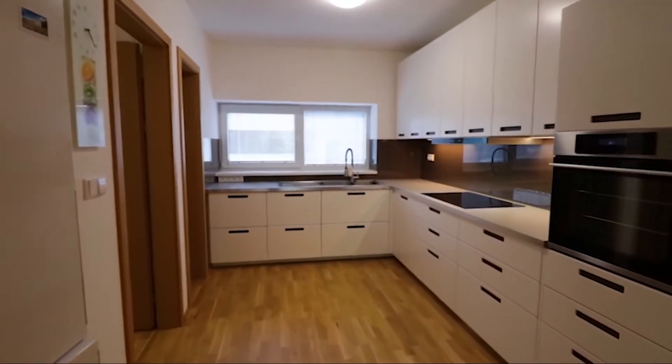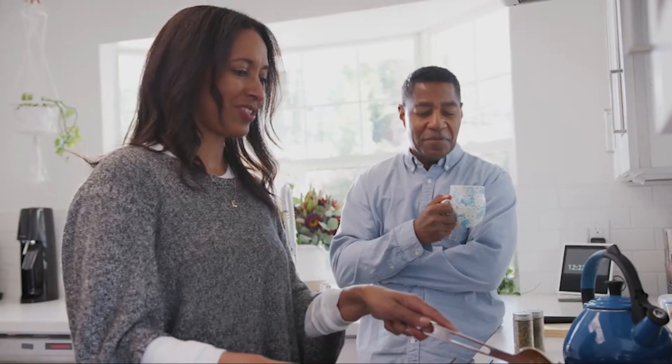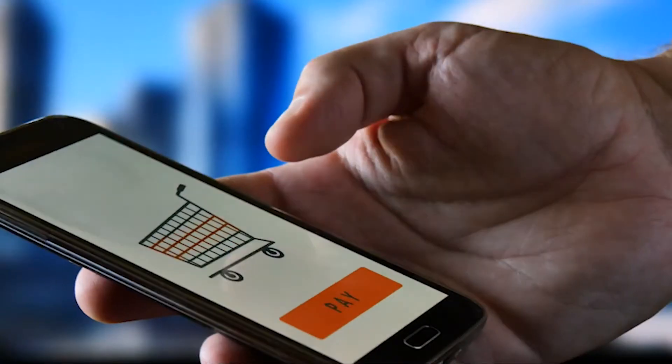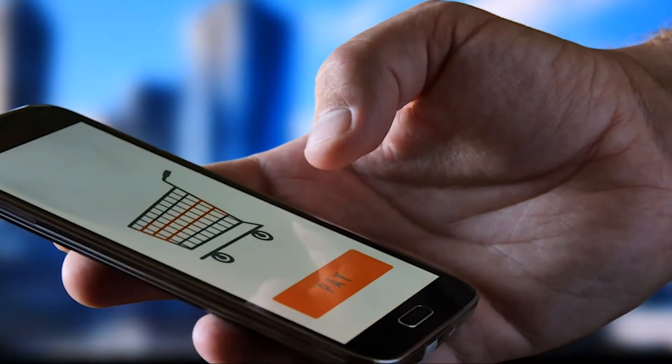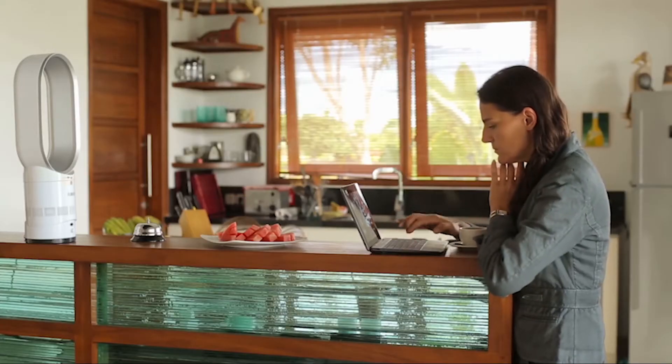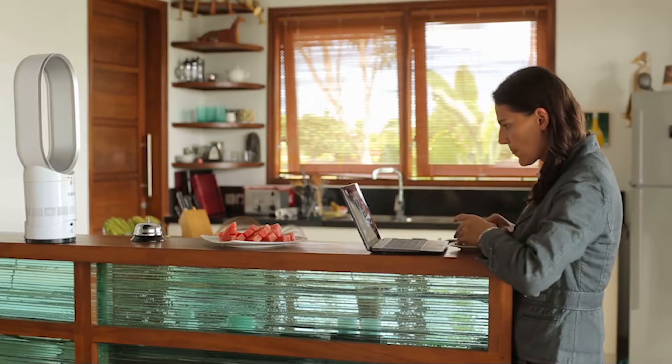A well-equipped kitchen is a must for any home. With the right appliances, you can make cooking and cleaning easier than ever. If you're in the market for some new kitchen appliances, be sure to check out the latest smart models. These appliances are equipped with features that make them easy to use and convenient to operate.